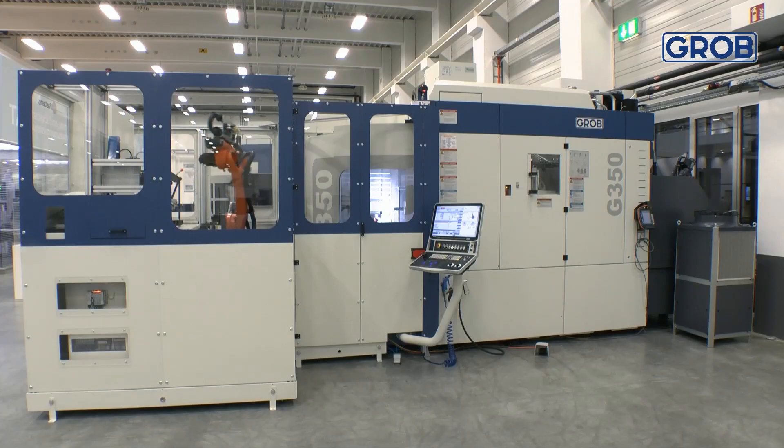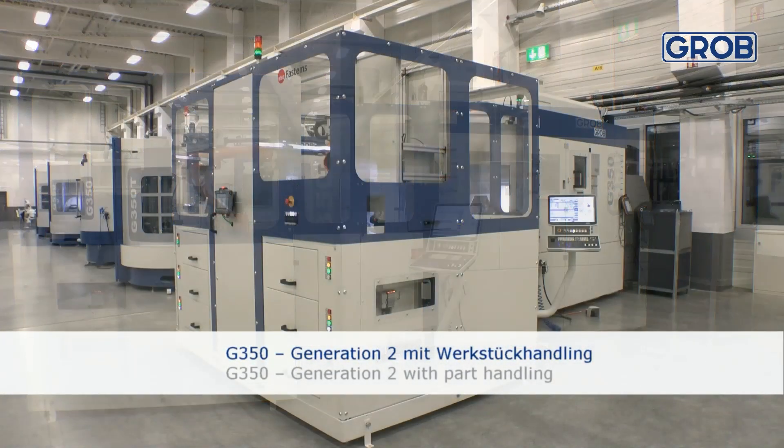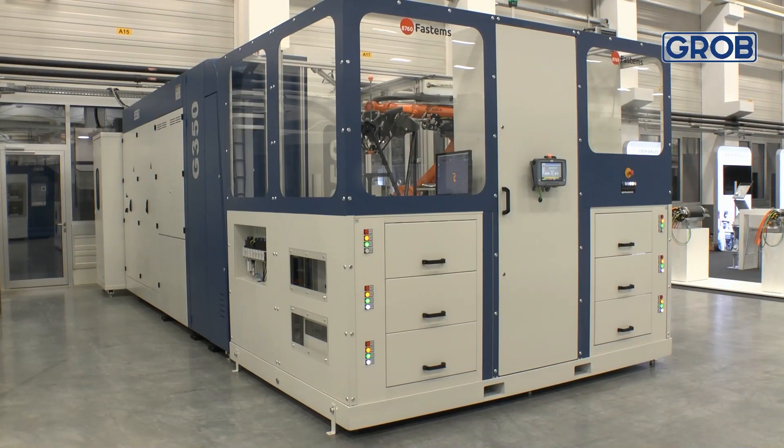When I visited Mindelheim a couple of years ago — maybe even three years ago now — with the COVID restrictions, you guys were starting to develop and actually produce more automation. Is that something you're selling in the UK and Ireland now? Yes. Over 50% of our machines leave Mindelheim with automation already fitted. The UK customer and the UK market really is demanding that, and we're seeing that with our sales figures.